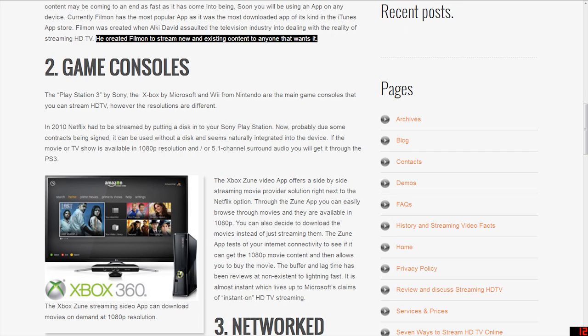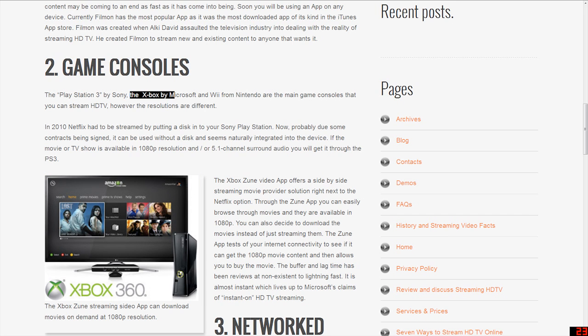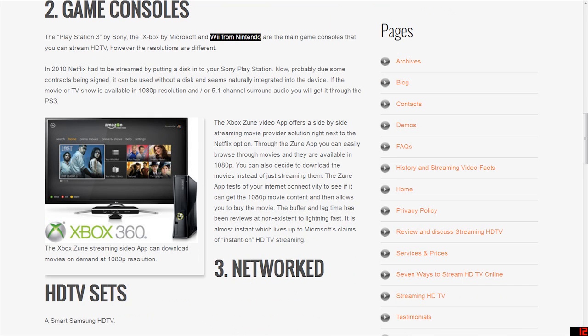Number 2: Game Consoles. The PlayStation 3 by Sony, the Xbox by Microsoft, and Wii from Nintendo are the main game consoles on which you can stream HDTV. However, the resolutions are different. In 2010, Netflix had to be streamed by putting a disc into your Sony PlayStation. Now, probably due to some contracts being signed, it can be used without a disc and seems naturally integrated into the device. If the movie or TV show is available in 1080p resolution and or 5.1 channel surround audio, you will get it through the PS3.